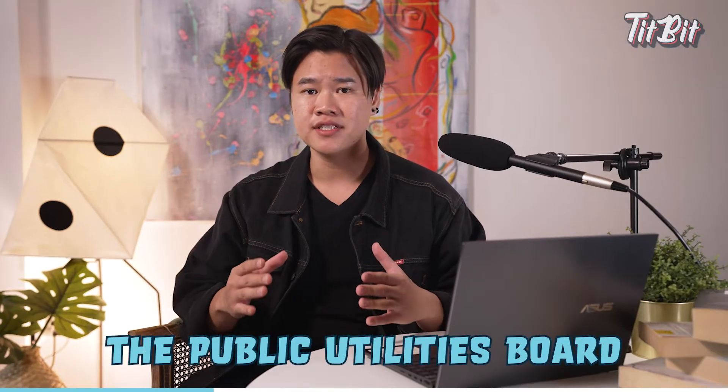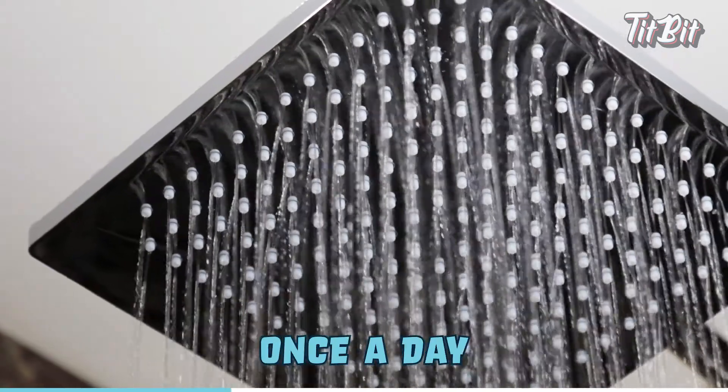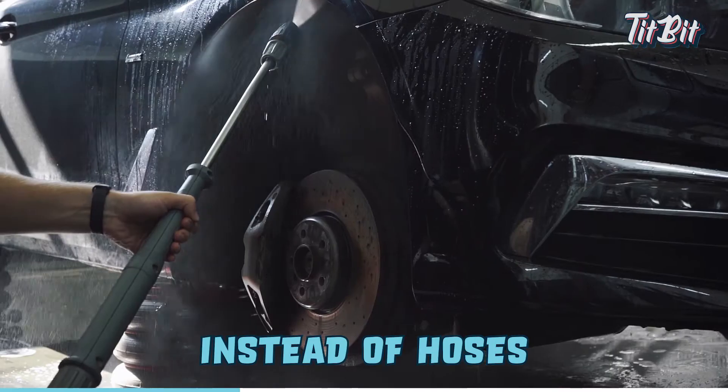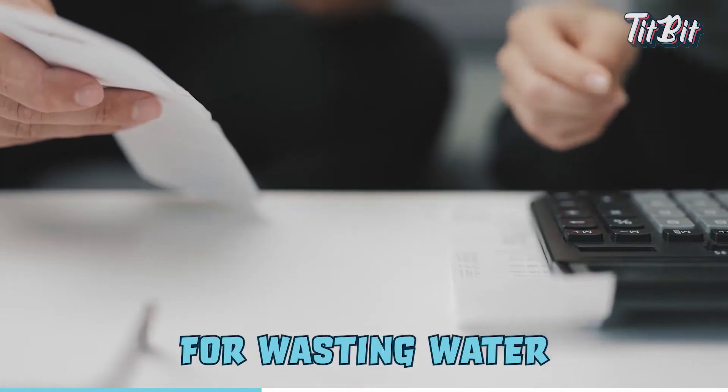In the 70s, the Public Utilities Board promoted water-saving ideas such as bathing only once a day or using buckets instead of hoses to wash vehicles. People were even fined for wasting water.